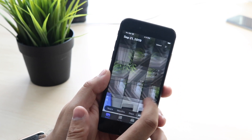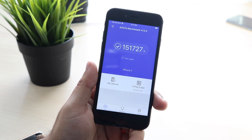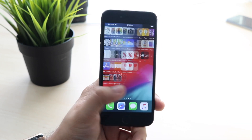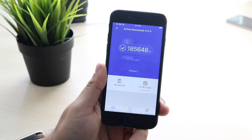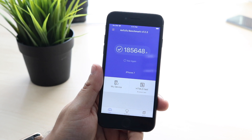When I loaded up AnTuTu, the score I had before on the official version was 151,700 — one of the highest I've seen on my iPhone 7. But as soon as I re-ran it, I found something crazy and I don't understand it, because it went up across the board to 185,648.